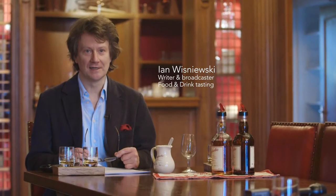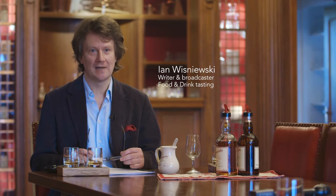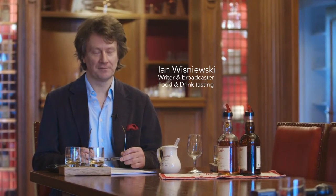My name's Ian Vyshnevsky. Today we're at Glen Farkless Distillery and we've visited the distillery and the ageing warehouses, and now we're having a tasting of the 10 year old and the 15 year old.